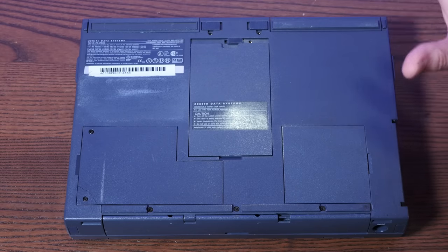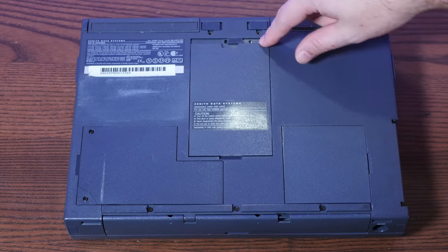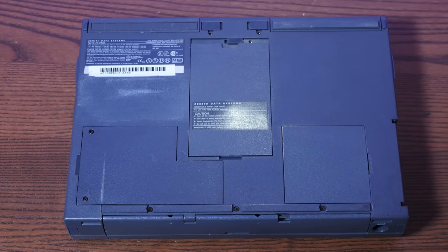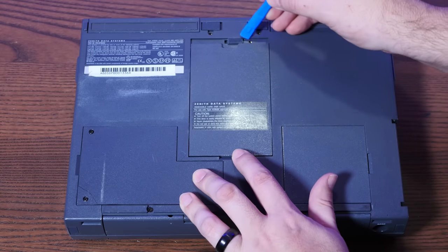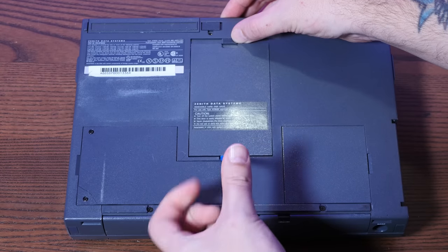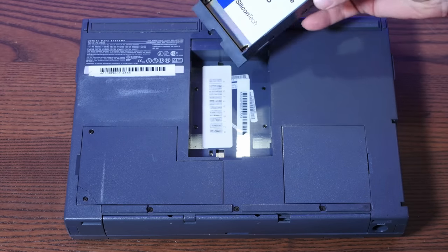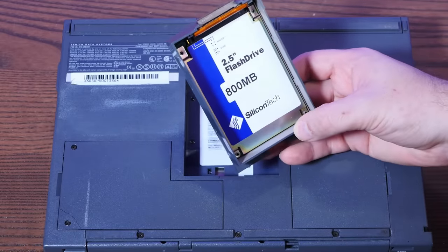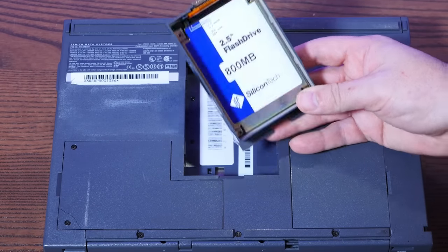On the bottom we have a couple of compartments. This one is actually labeled hard disk drive, and there's no screw holding it in. Let's pull out the hard drive - it's a very weird kind of mechanism. Whoa - I was not expecting that. It's a two and a half inch 800 megabyte flash drive. This is old, old solid state storage. I've honestly never seen one of these before.